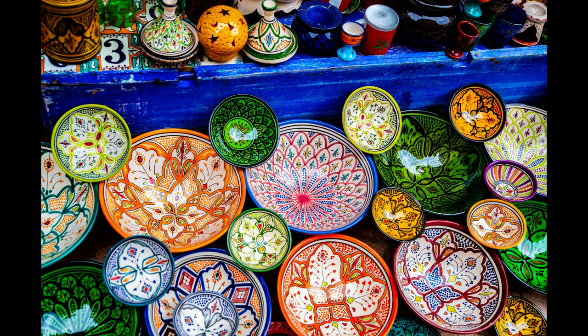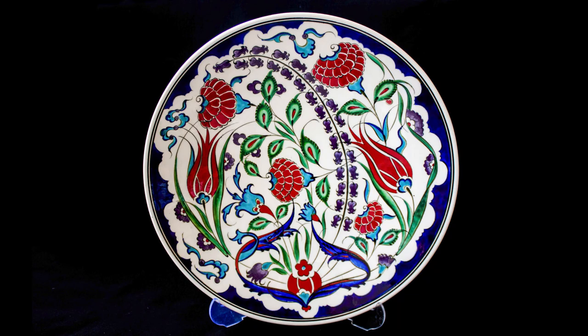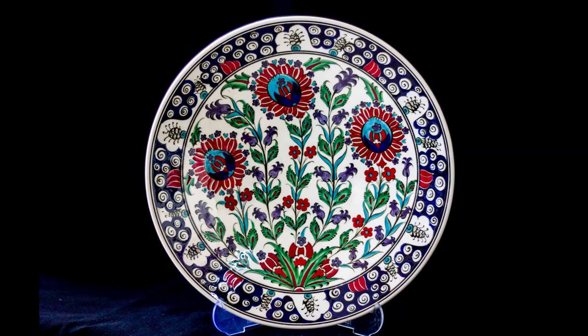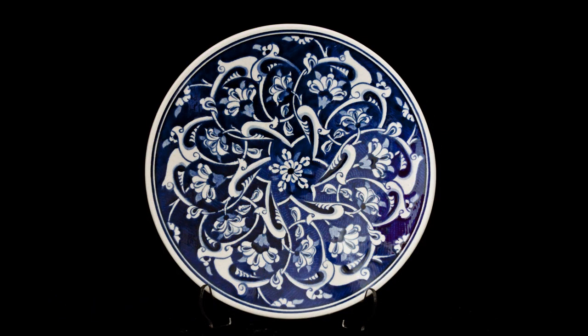Hand-painted ceramic plates from Turkey are more than just tableware. They are exquisite works of art that showcase the country's rich artistic tradition. Each plate is a masterpiece meticulously painted by skilled artisans with vibrant colors and intricate patterns inspired by Turkish motifs and Islamic designs.